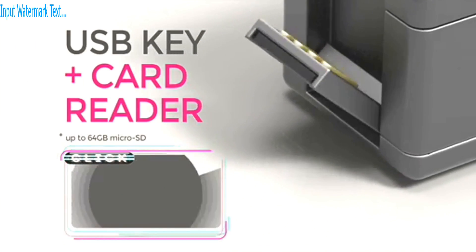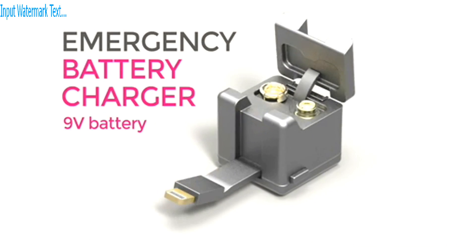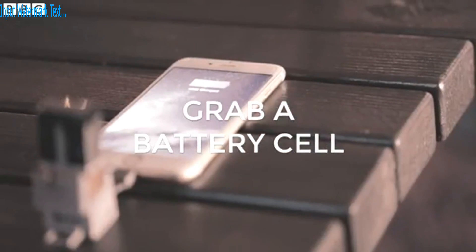It also offers extra memory, an LED flashlight, and most excitingly, emergency charging. If, like me, you sometimes forget to charge your power pack, then a good old-fashioned battery can come to the rescue.